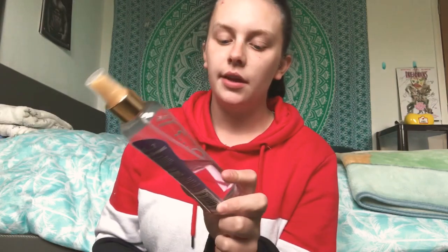Next thing is my body spray — this is the So... body mist in 'I'd Be for Dreams.' This one is really good, I really like it and would definitely recommend it. It smells amazing.